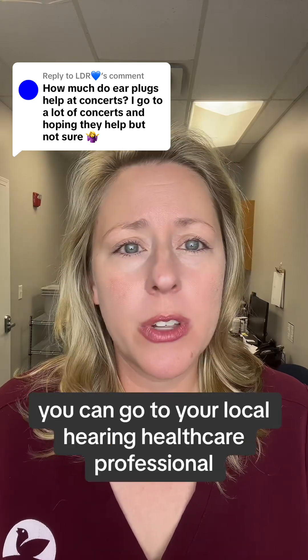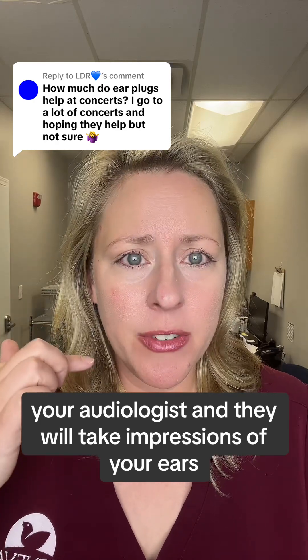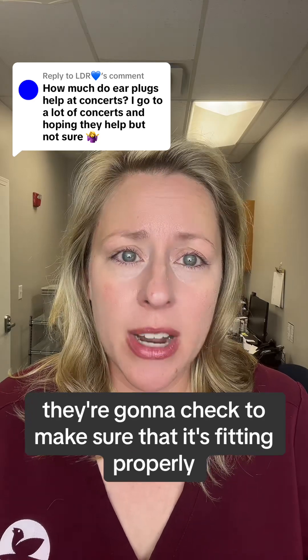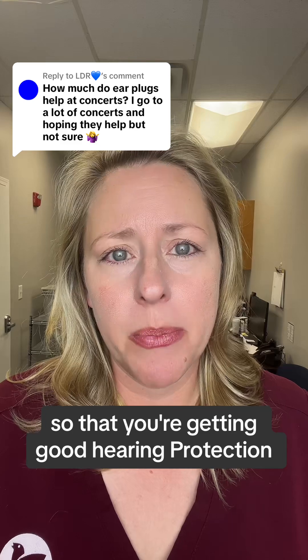You can go to your local hearing healthcare professional, your audiologist, and they will take impressions of your ears, send out the ear mold to be made, and then when it comes in, they're going to check to make sure that it's fitting properly and that you understand how to put it in, so that you're getting good hearing protection.